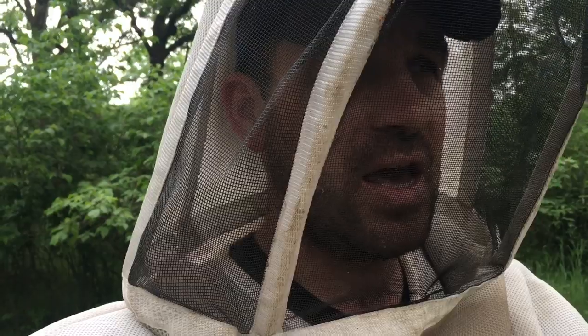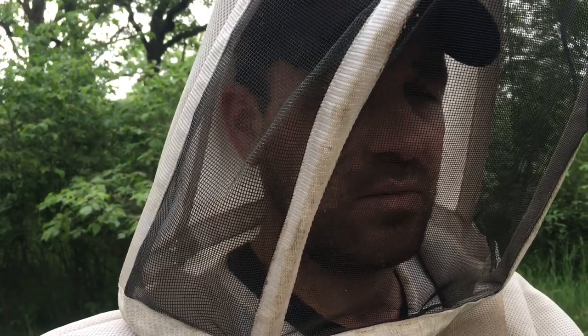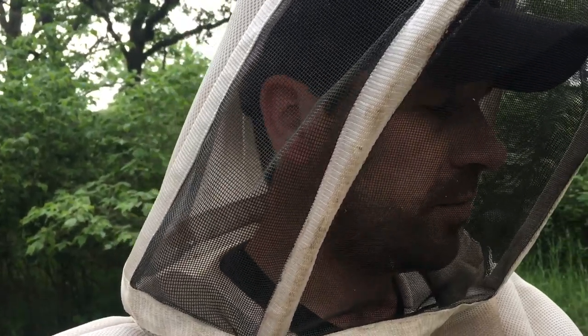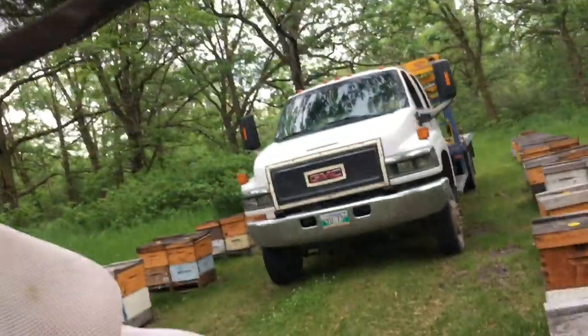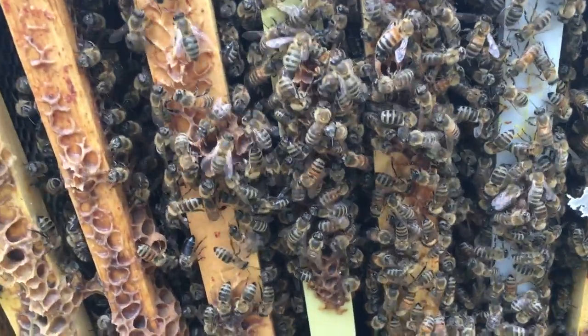We actually put 200 excluders in today in the smaller yards and planning on Monday probably we're going to start shaking bees down and putting excluders in on the anticipation of this flow. So we can't get behind on that. We have to build out space immediately as they fill up these hives. So these guys are working nicely into the second box, which is good.